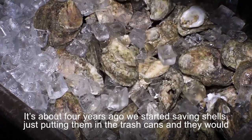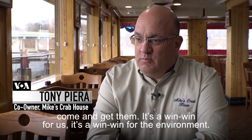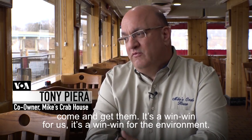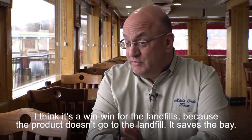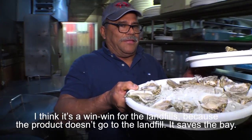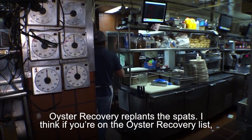It's about four years that we started saving shells. We just put them in the trash cans and then they would come and get them. It's a win-win for us, a win-win for the environment. It's a win-win for the landfills because the product doesn't go to the landfill. It saves the bay. Oyster recovery replants the spats.